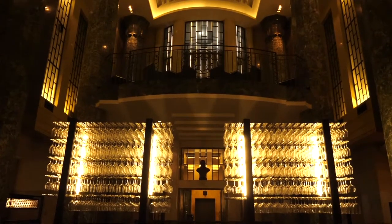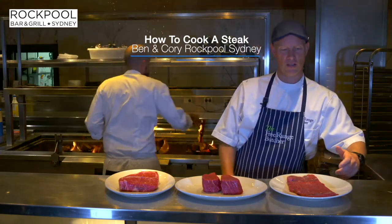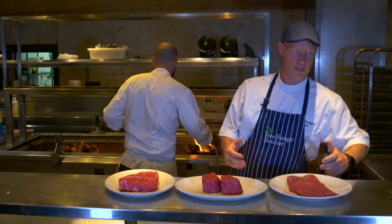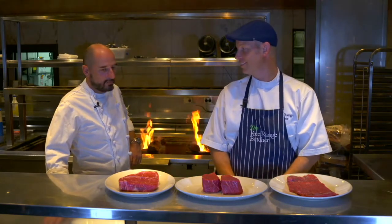We've got the fires behind us. I'm at Rockpool today and fires are lit. We've brought some grass-fed steaks in. The lovely Corey Costello, Executive Chef of Rockpool, has chosen a couple of steaks. Thanks so much for having us today. No worries, Benny.